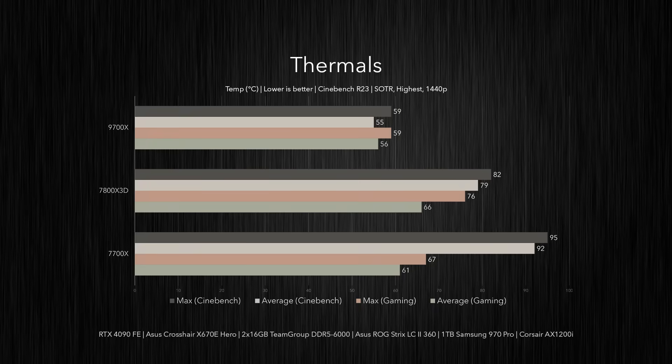The 9700X's temperatures are even more impressive. In Cinebench, it saw a max temp of 59 degrees Celsius versus 82°C on the 7800X 3D and 95°C for the 7700X. On average, the 9700X stayed 24 degrees cooler than the 7800X 3D and 37 degrees below the 7700X. When gaming, the 9700X reached the same peak temp of 59°C compared to 76°C and 67°C on the 7800X 3D and 7700X respectively, also running about 5 to 10 degrees cooler on average.